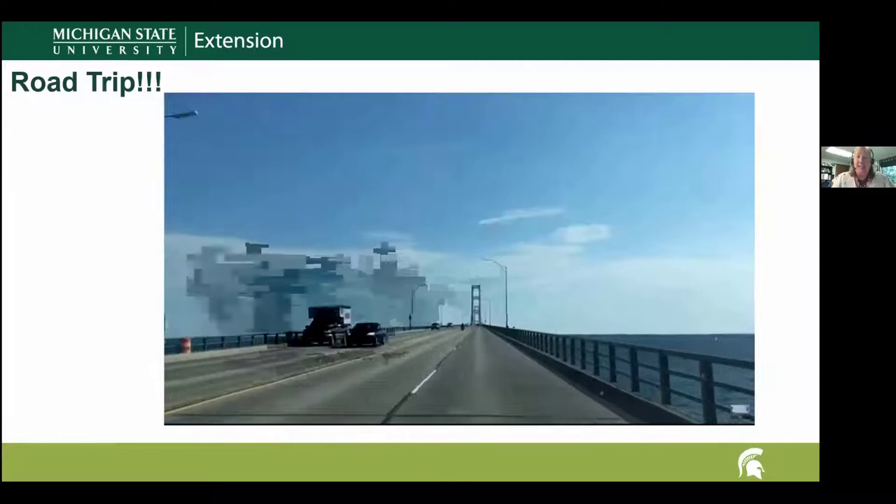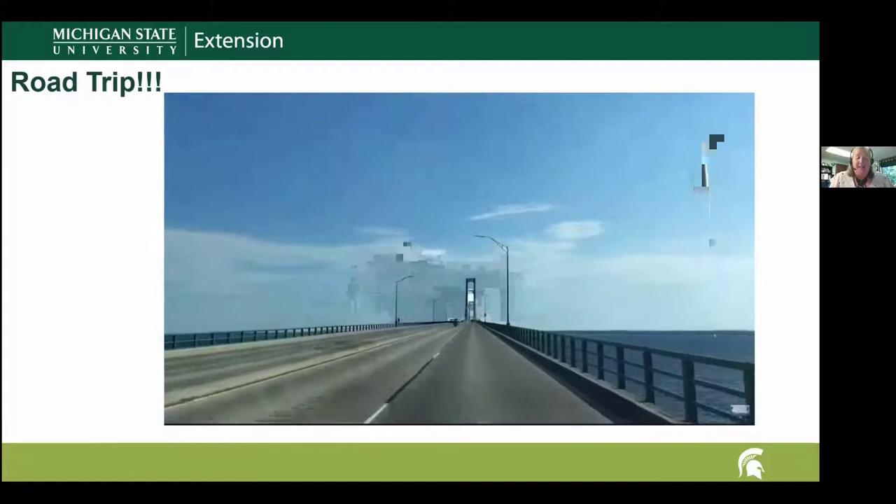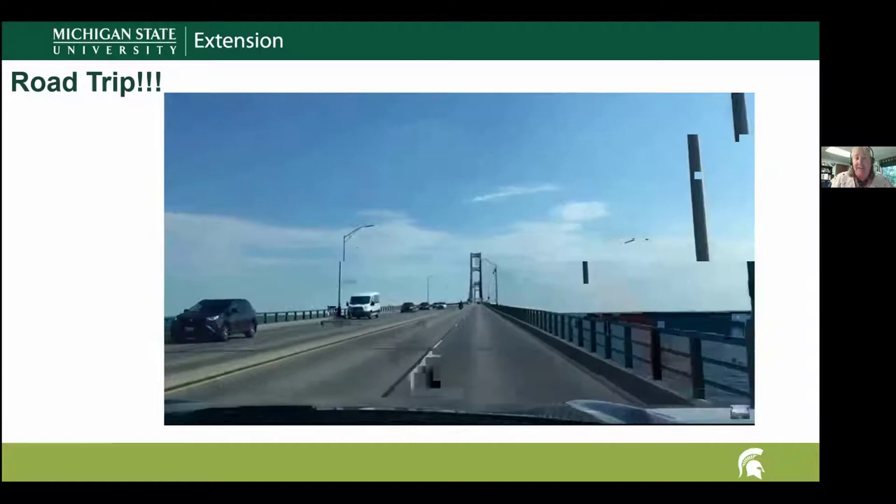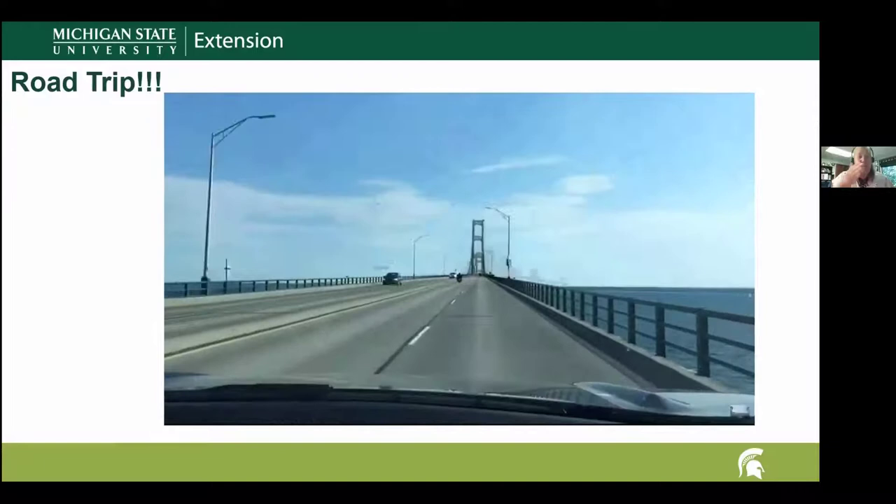Part of the reason they chose a suspension bridge for the Mighty Mac is because it needs to accommodate wind, changes in temperature, and weight. In the center part of this bridge, it is possible for it to move as much as 35 feet to the east or to the west.